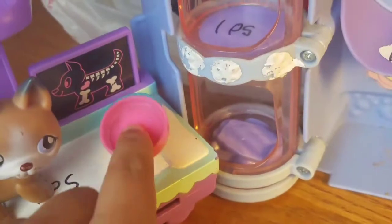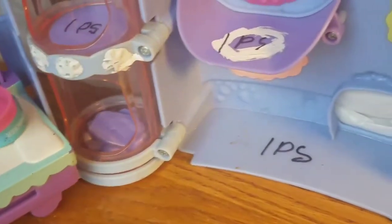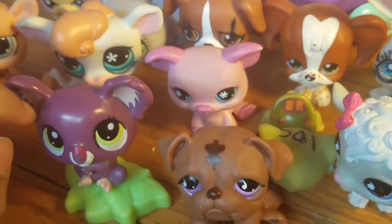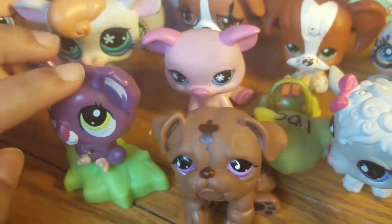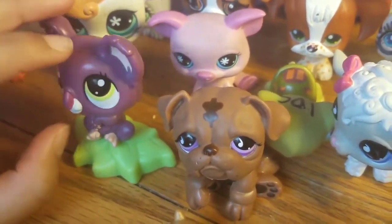Well, this is not really a Littlest Pet Shop toy, but it's helpful for my little pets. This is a little purple Koala. Her name is Leafy. She's a McDonald's pet.